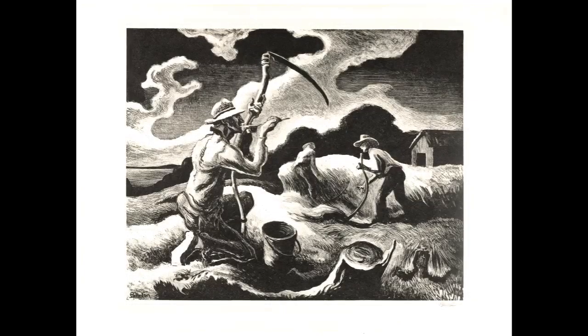Today, I'm going to talk about Island Hay, a print created by Thomas Hart Benton in 1945. This print is part of Encounters with Nature, an exhibit currently on display at the Blandin.